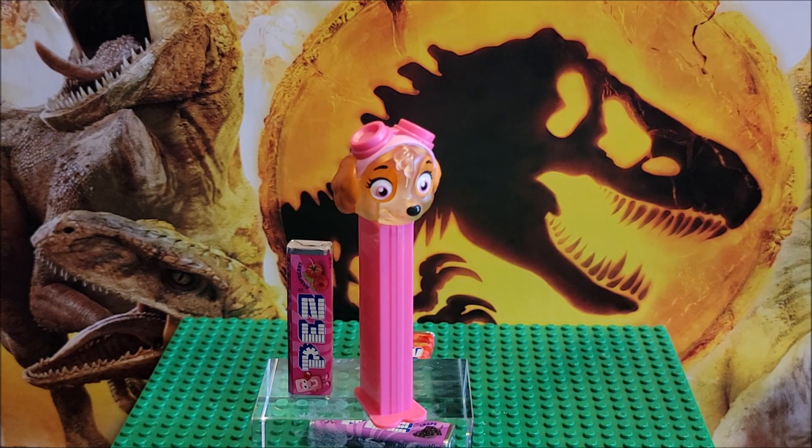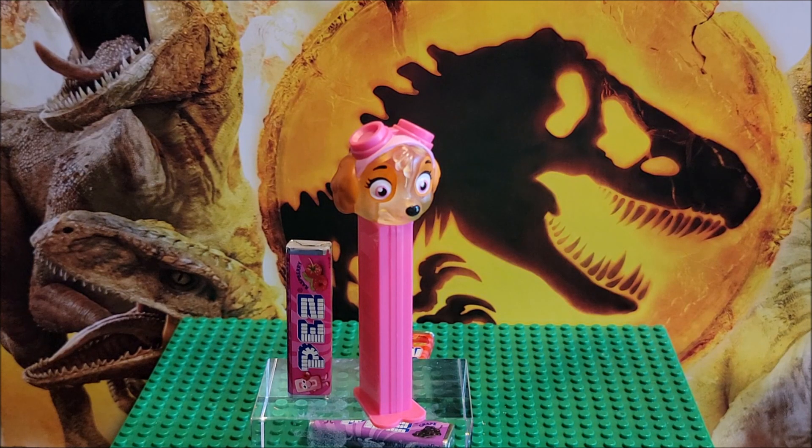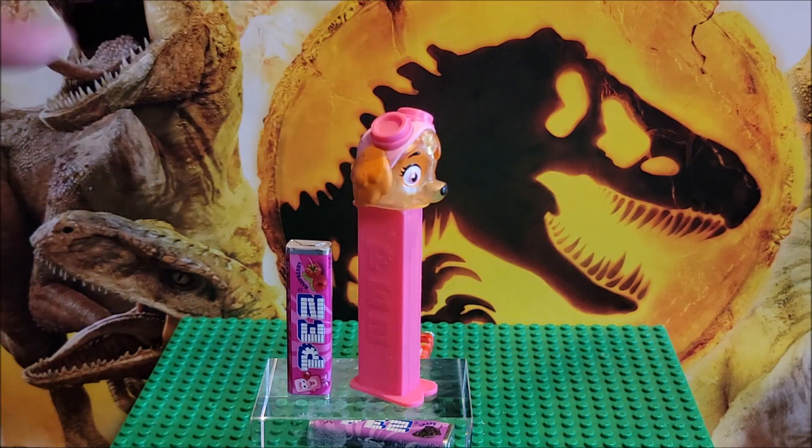You can see a couple other Pez dispensers that we have looked at, and different types of candies or toys — candy and toys that go together in that section. These videos are mainly just to showcase to you what's out there in the world and what this product is, in case you were interested and you didn't know that there was Pez out there, or what Pez is.